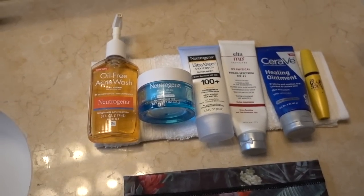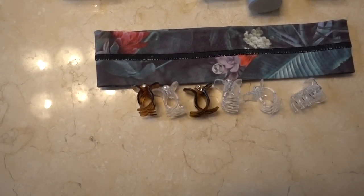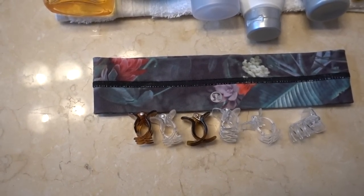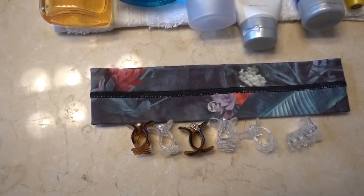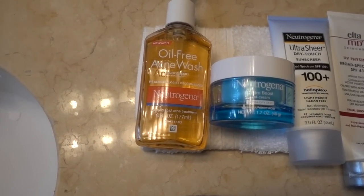These are all the products I use every morning. First up, these are the hair clips I use to get my hair out of my face, and I also use a hairband. I like these from Lululemon because they have a liner that's nice on the hair shaft and doesn't ruffle my hair or contribute to frizziness.